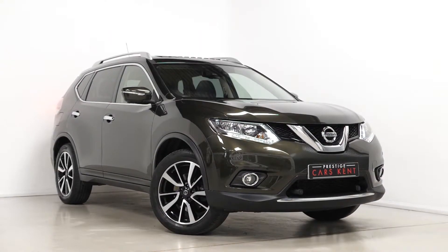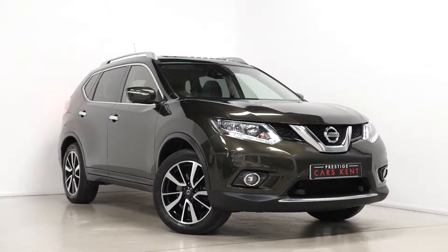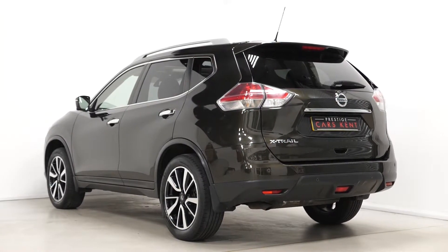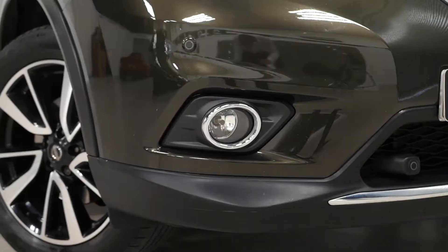Hi there, Mac here from Prestige Cars Kent. This is a quick video walkthrough tour of our 2016 Nissan X-Trail N-Tec we had new in stock. This is a seven seat vehicle. I'm just going to walk you through some of the optional and standard features on this particular car.